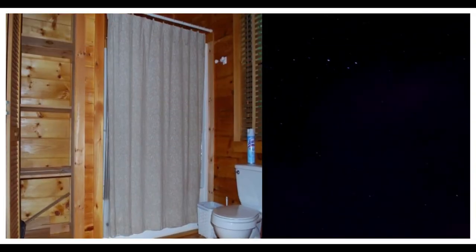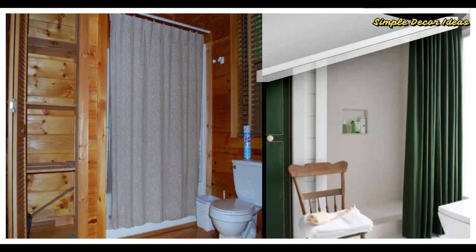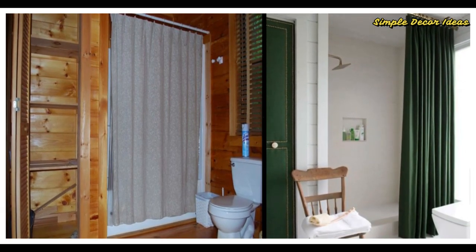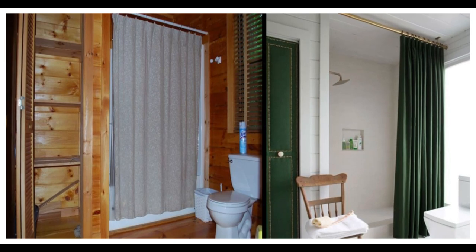Number 9 Before: The builder-grade tub insert in this rustic mountain home was too small to actually enjoy. After: Removing the tiny tub made way for an extra-large shower space. The ceiling-mounted curtain — a custom cotton panel with a waterproof liner — creates the illusion of higher ceilings.